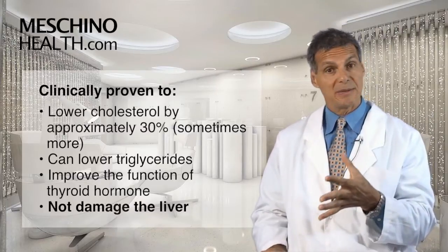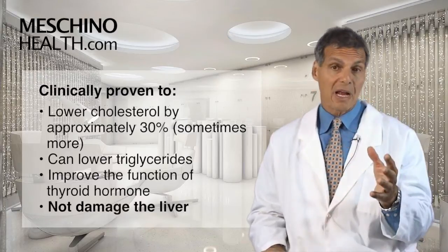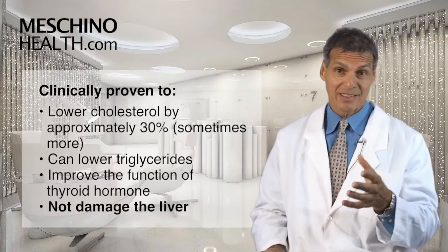I've had patients where I've seen even further reductions than that. It may also improve the function of thyroid hormone as well, so you also get this secondary benefit.